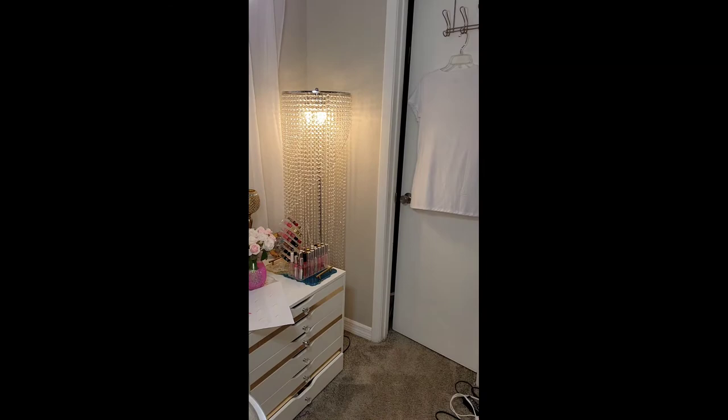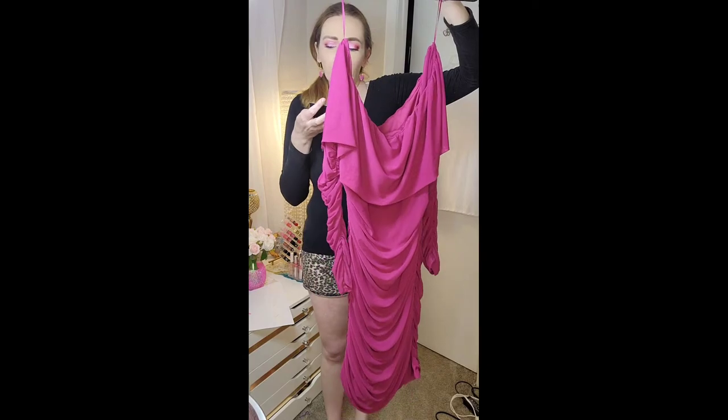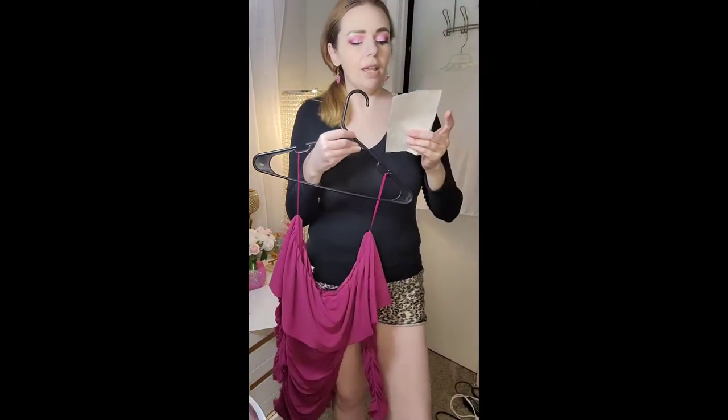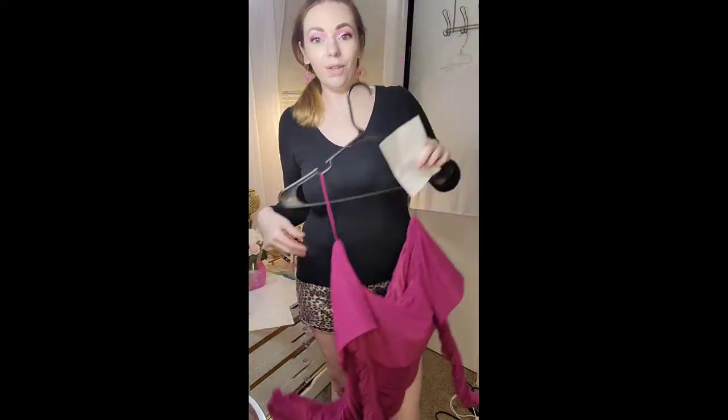I have a few more things that just came in. The first is this pretty ruched dress — the 'Pretty Moments Mesh Mini Dress' in magenta, size large. This was on sale for $23.66. You know I love my ruching, so let me try it on.